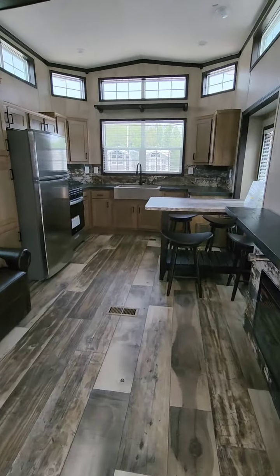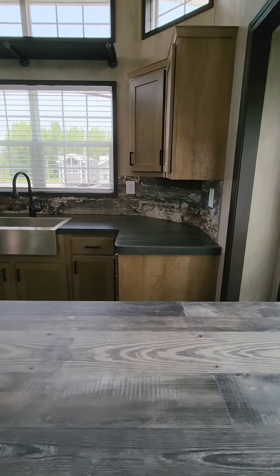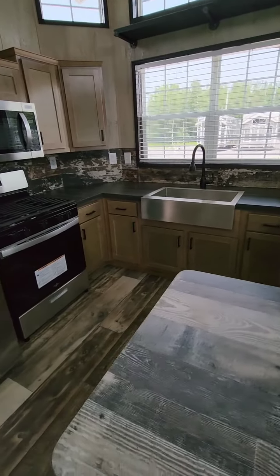This is the Country Manor 2023 model 100-176S front kitchen.